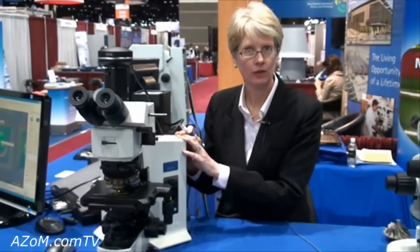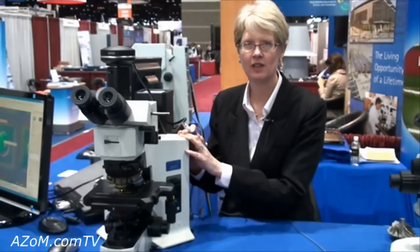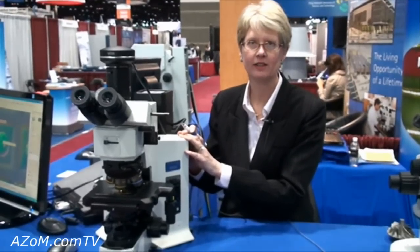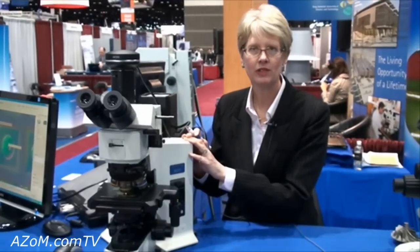Olympus offers superior optics and a range of microscopes that utilize various image forming techniques: confocal, bright field, dark field, interference contrast, phase contrast, fluorescence, near IR imaging, and deep UV imaging.